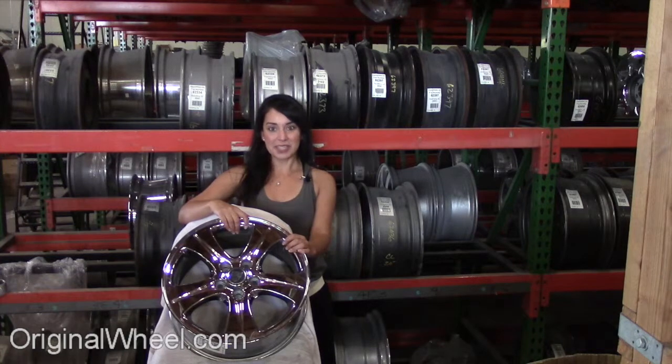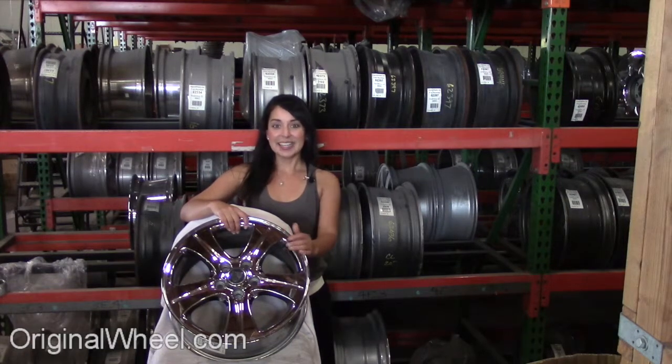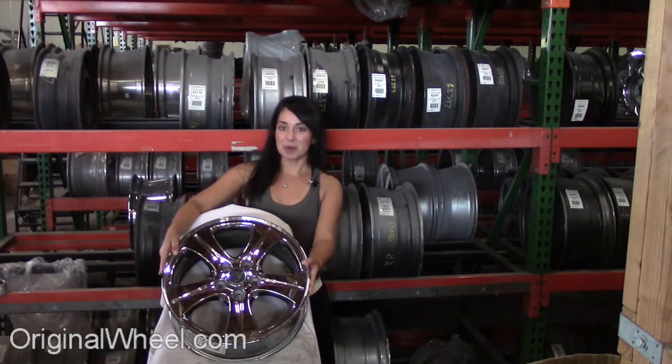All you have to do is select the year of your Jaguar XJ12. From there you can browse the entire inventory of wheels and rims. Here's an example of one of our Jaguar wheels.